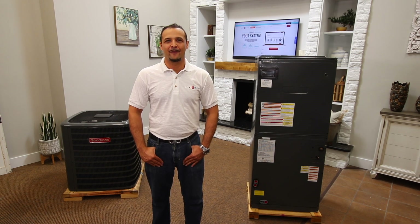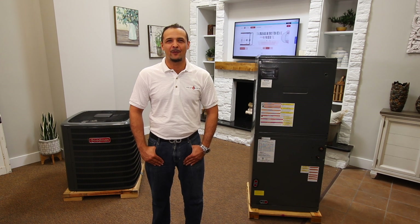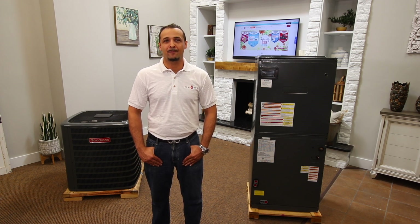First, let's go over the warranty offered with this excellently engineered product. You can count on a hassle-free 10-year replacement warranty, lifetime compressor, and 10-year parts from the Goodman manufacturer. For more information regarding the warranty on this product, make sure to visit the links in the video description below.